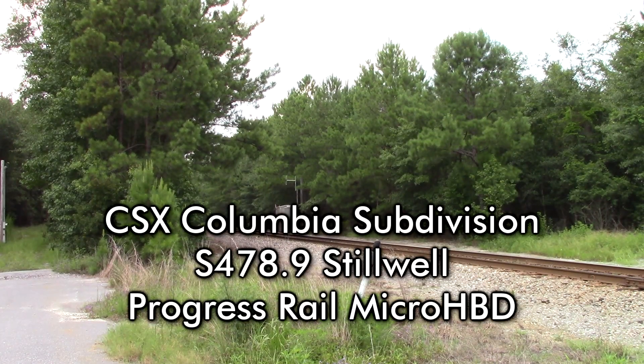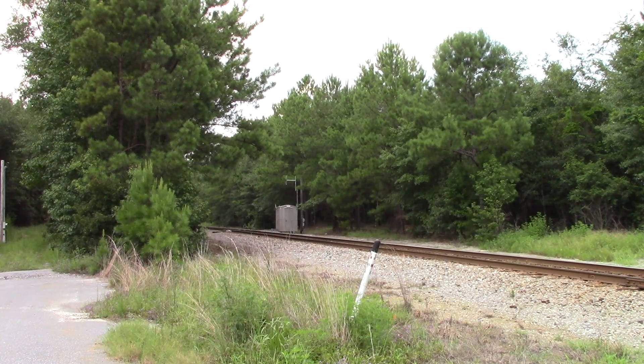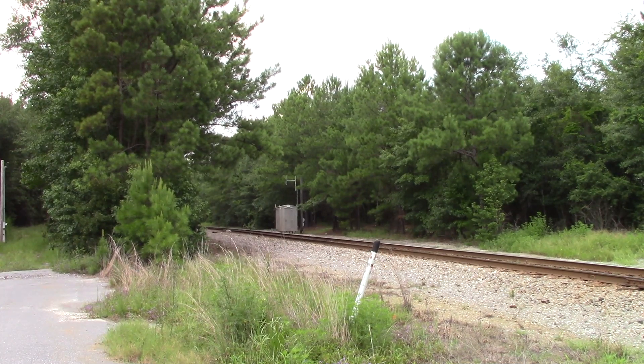CSX Equipment Defect Detector, mile post 478.9. No defects. No defects. Total axle 542. End of transmission.